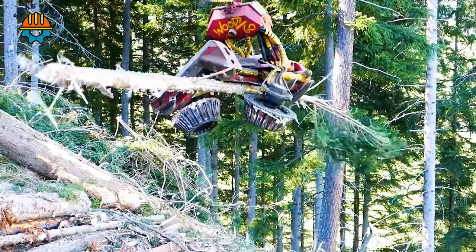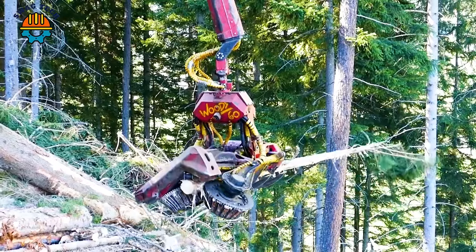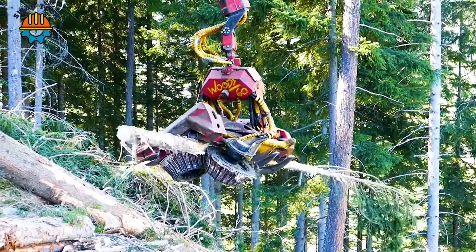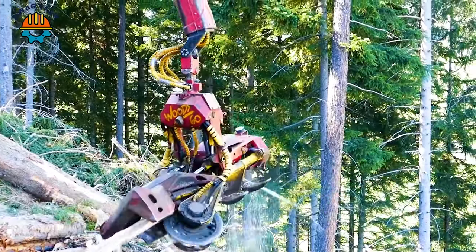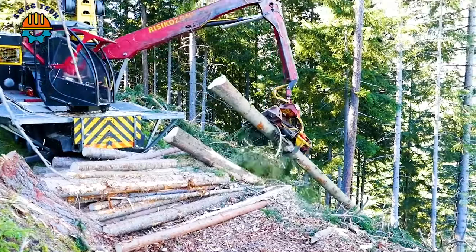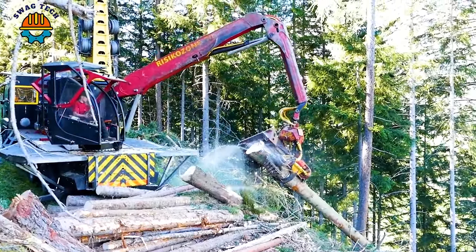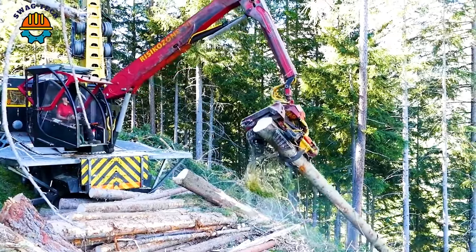With its powerful cutting power, this formidable Woody 60 machine is ready to conquer the densest forests. Equipped with a high-performance motor, the Woody 60 attracts attention with its ability to cut through large wood with ease.